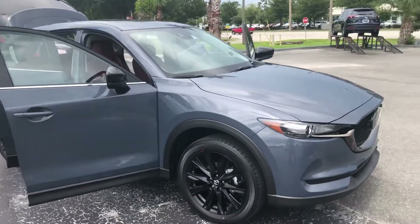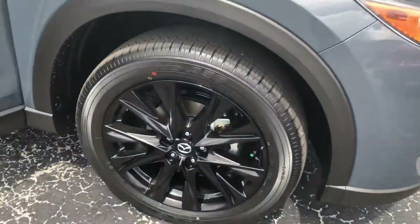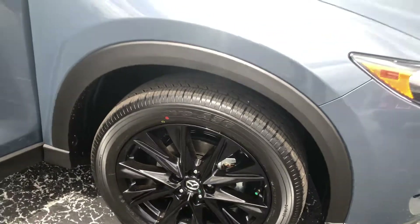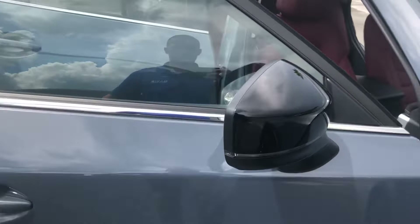It's got the polymetal steel metallic exterior. It blacks out the wheels as part of your Carbon Edition package, and also blacks out the rear mirror caps as well.